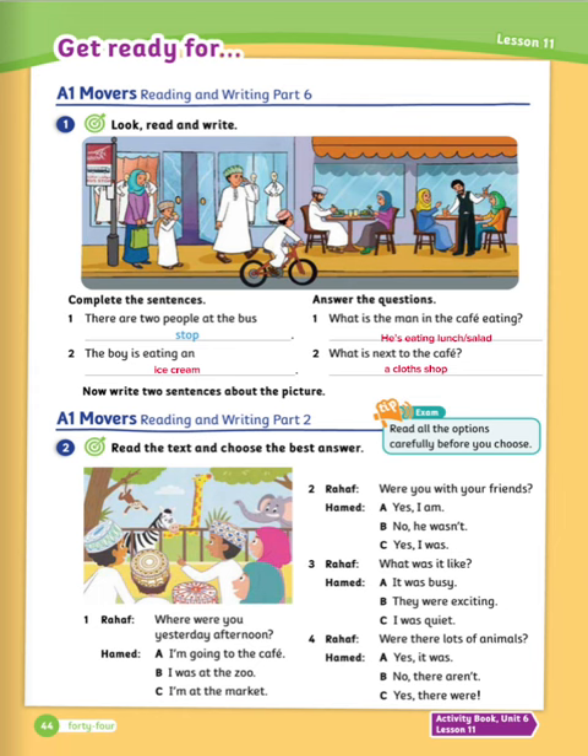Exercise number two: read the text and choose the best answer. Let's see the answers. Number one: where were you yesterday afternoon? I was at the zoo. Number two: were you with your friend? Yes, I was. Number three: what was it like? It was busy. Number four: were there lots of animals? Yes, there were.